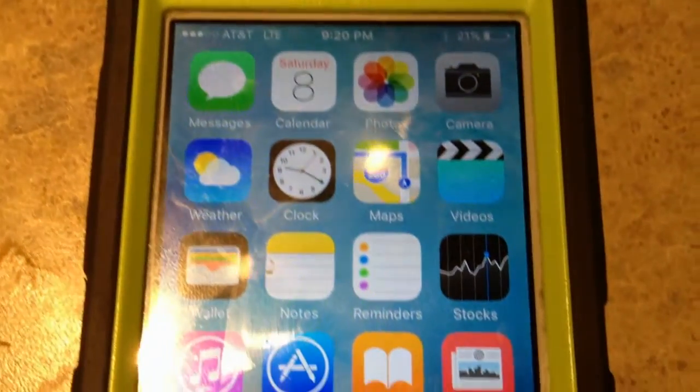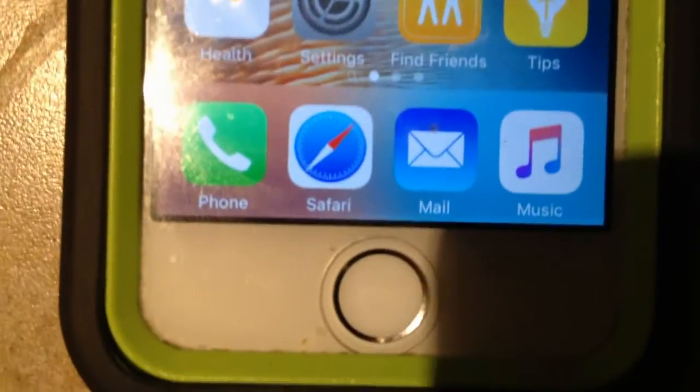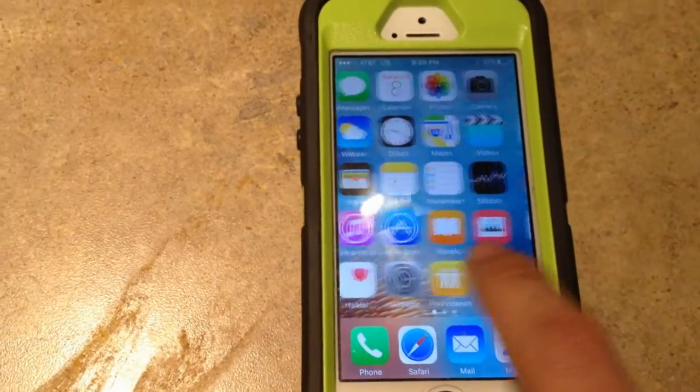The iPhone 5S has an A7 chip. The A7 chip is actually very fast and very powerful — it just preceded the iPhone 6 with the A8 processor.